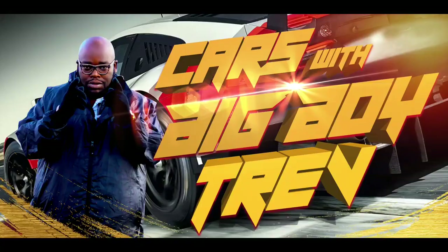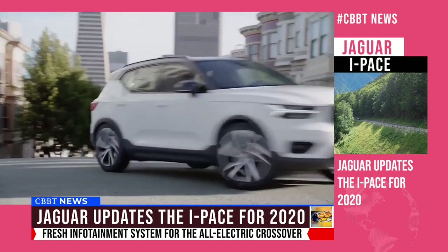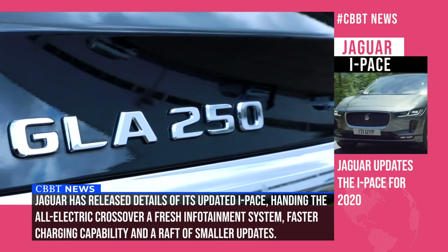The crossover segment is growing at an exponential rate. Mainstream and premium manufacturers are all jostling for a piece of the crossover pie, which in five years' time will account for over 50% of vehicle sales worldwide. The premium crossover segment is dominated by European heavyweights like the Mercedes GLA, the BMW X2, and the Jaguar E-Pace.